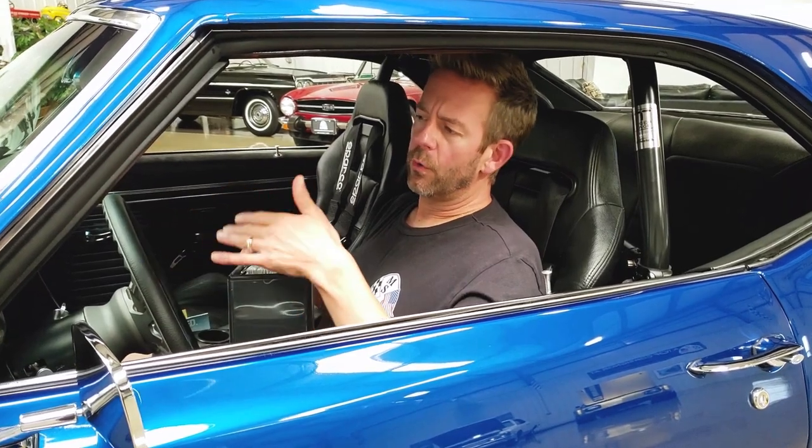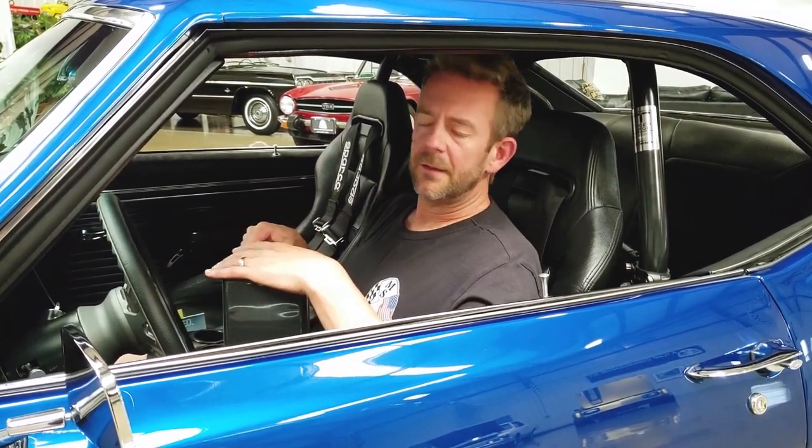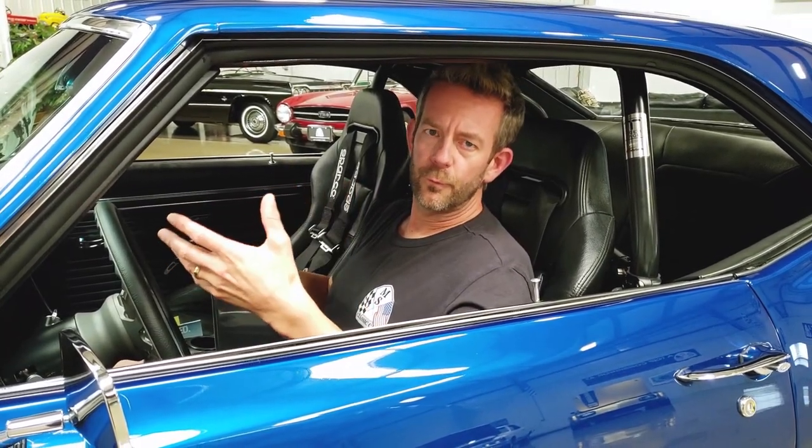Over the course of a couple years, ending somewhere around 2008 to early 2009, the restoration was completed and he built what I would refer to, especially at that time, as a true supercar.